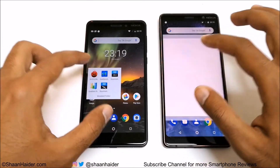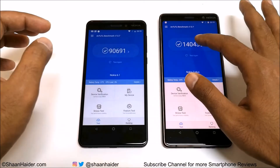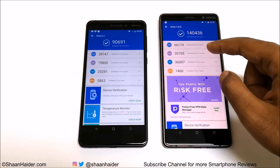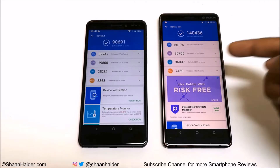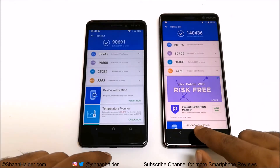Now let's look at the AnTuTu benchmark. Nokia 6.1 scored 90,691 and Nokia 7 Plus scored 140,436, so the winner is Nokia 7 Plus. Looking at the individual test score breakdown across CPU, GPU, UX, and memory, Nokia 7 Plus performs better in all categories. The major difference comes from CPU — around 26,000 points — followed by UX at around 11,000 points, then GPU at 10,000 points. The memory difference between the two is not significant. Overall, Nokia 7 Plus performs much better.